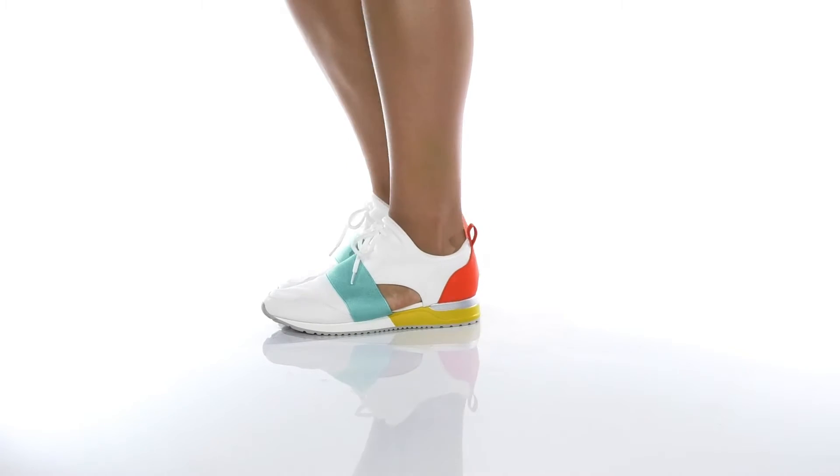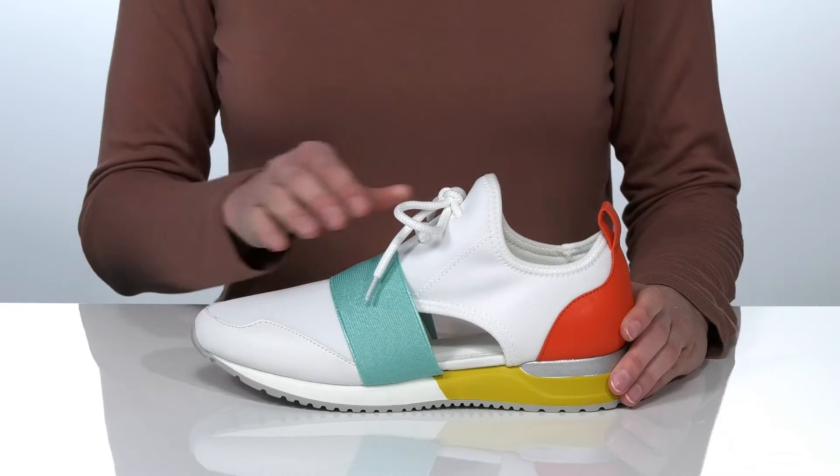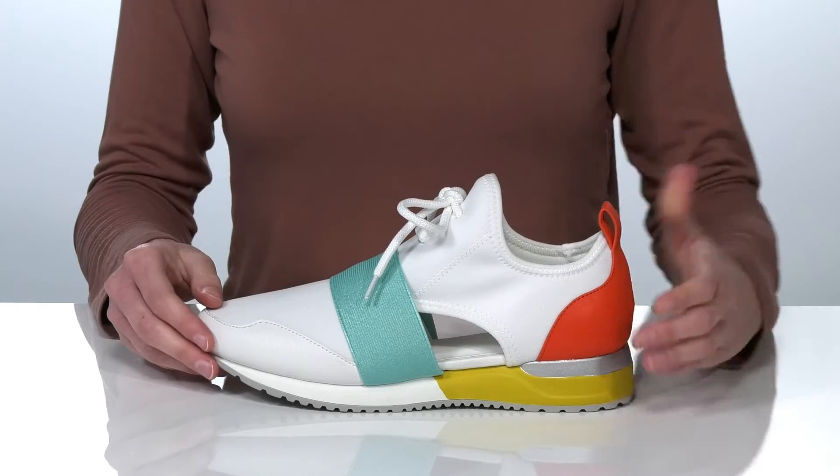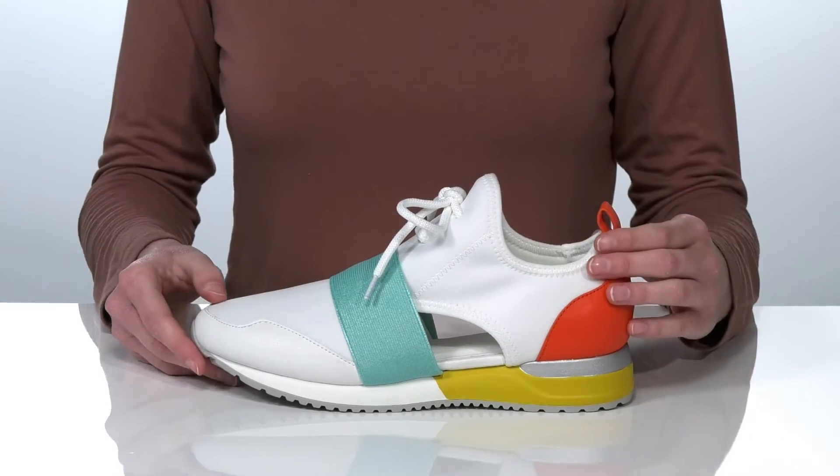These unique sneakers will step up your shoe game. They have a very modern design with cutouts on either side and colorful accents throughout.